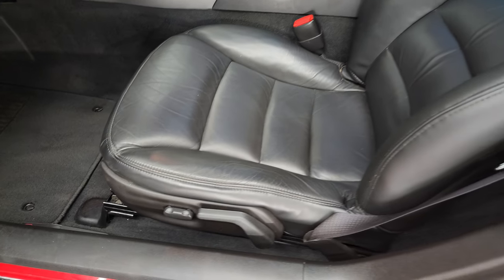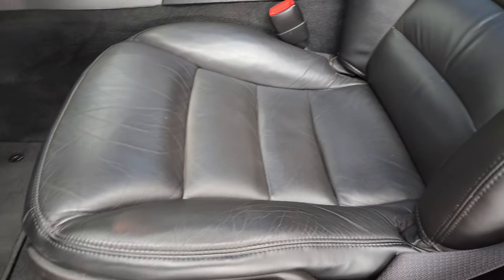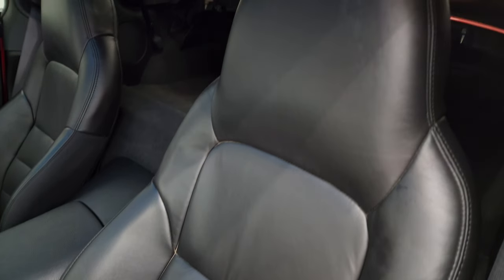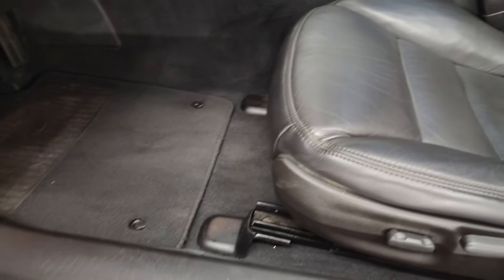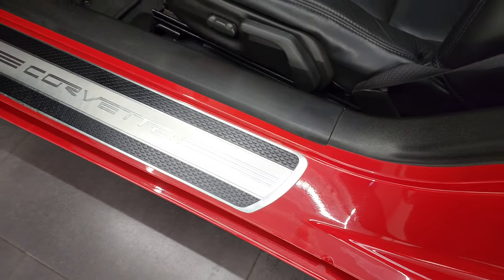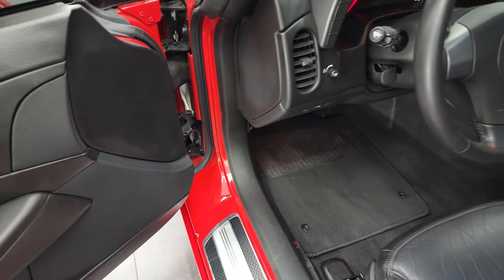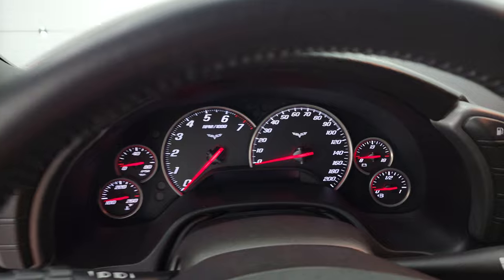Inside, I believe it's an LT1 package — gives you the black leather interior. There are no rips or tears on the seat. It is in very nice condition. Factory floor mats. Kick plate is in nice condition too. Power windows, power locks, and power mirrors. We'll hop inside, check out the miles, the radio, and everything that this car has to offer.